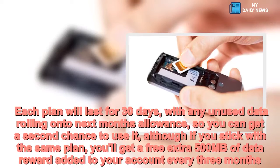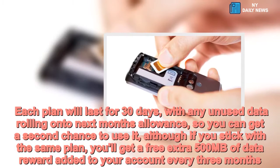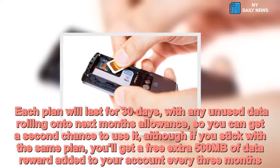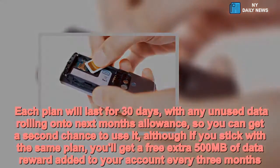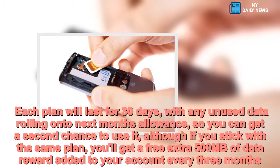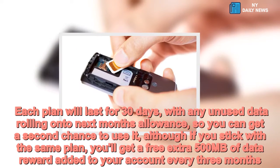Each plan will last for 30 days, with any unused data rolling onto next month's allowance so you can get a second chance to use it. Although if you stick with the same plan, you'll get a free extra 500MB of data reward added to your account every three months.